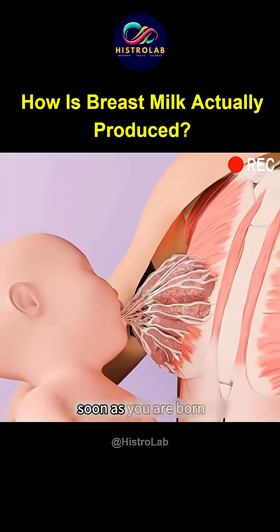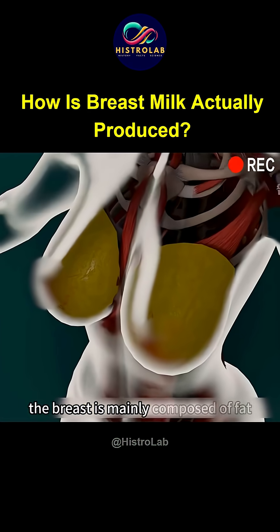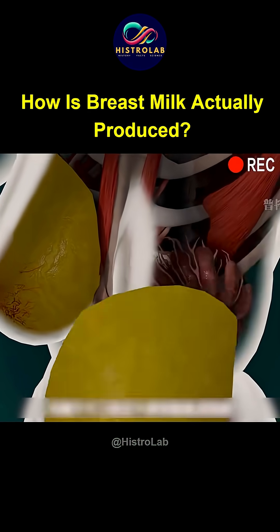Why are you able to drink milk as soon as you are born, and how is breast milk produced? The breast is mainly composed of fat, connective tissue, a duct system, and mammary glands.